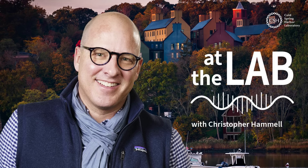Thanks for listening to At the Lab. Please be sure to subscribe wherever you get your podcasts, and visit us at cshl.edu for more fascinating stories like this one. For Cold Spring Harbor Laboratory, I'm Sam Diamond — and I'll see you next time at the lab.